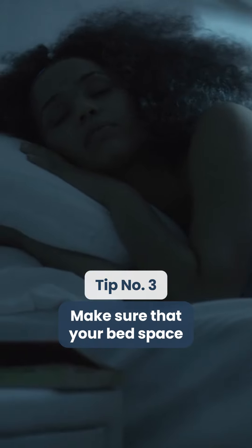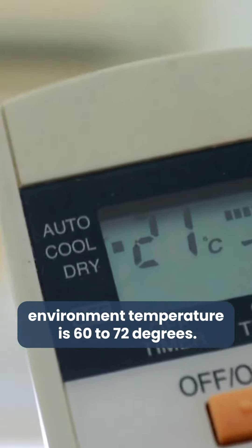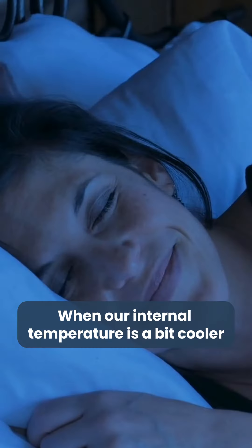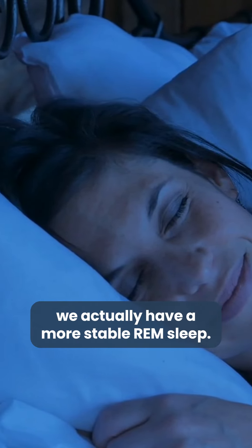Tip number three: make sure that your bed space is a comfortable temperature for you. Typically the recommended sleep environment temperature is 60 to 72 degrees, and there's some wiggle room based on preference. Cooler temperatures help our body regulate our internal temperature. When our internal temperature is a bit cooler during sleep, we actually have more stable REM sleep.